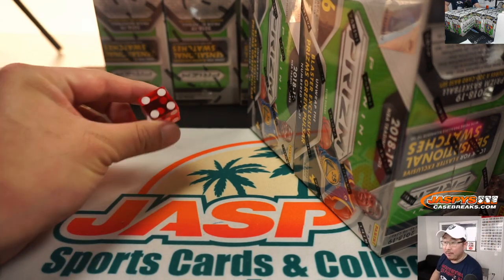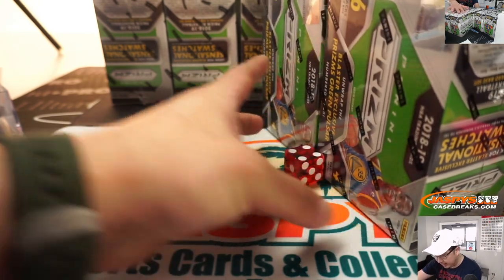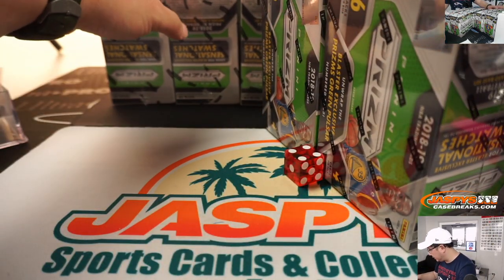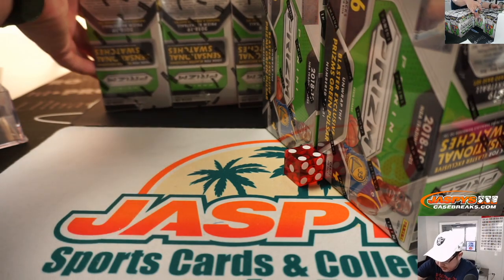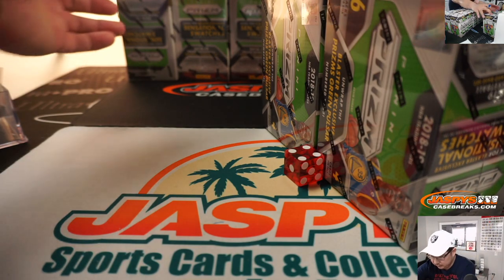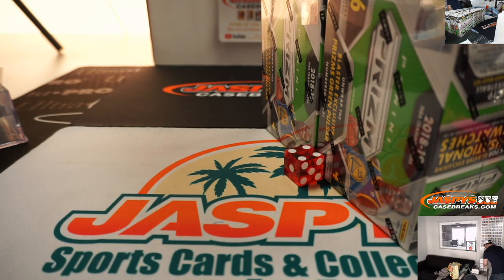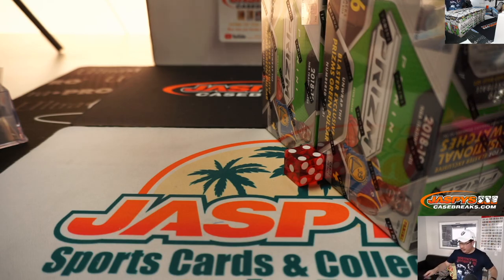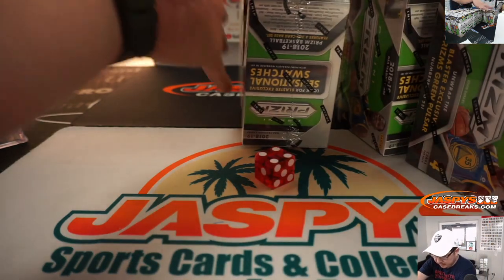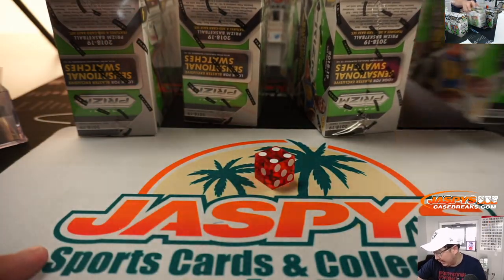And it's going to be four. So we're going to do this side right here — this side we'll save for next time. Let me just put these back. And here are two, four, six, eight, and 10.